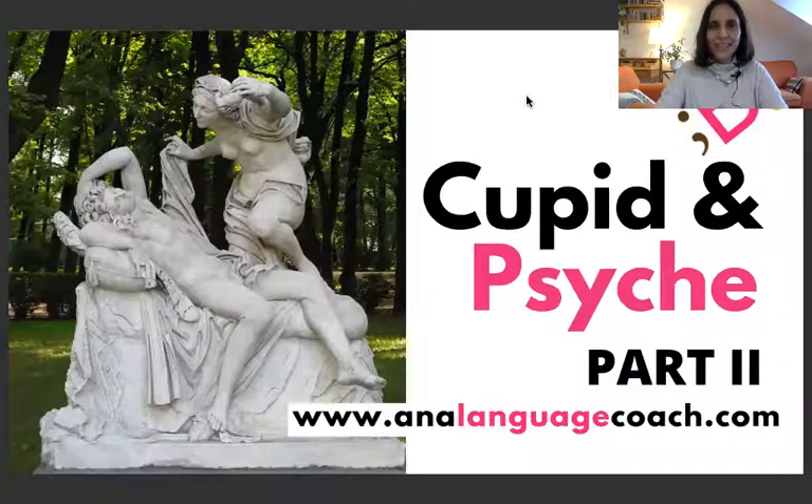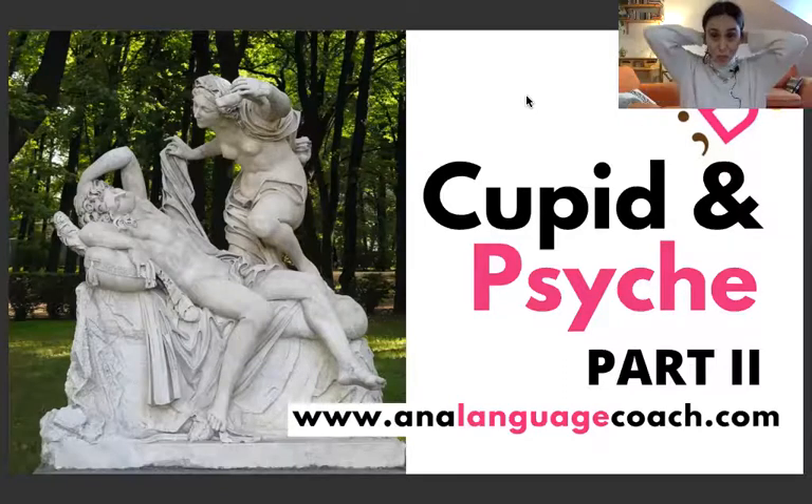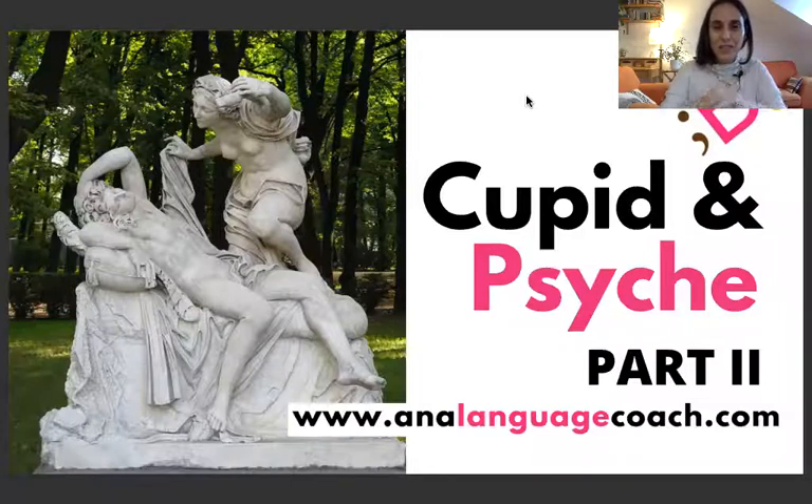Hello, good morning. This is Ana Domingo, your language coach, and today we are going to continue reading together Cupid and Psyche. You have the first part already recorded, so continue with me this story.